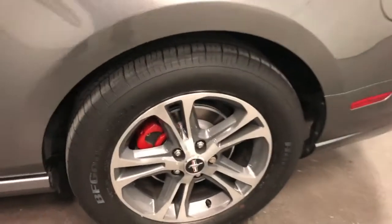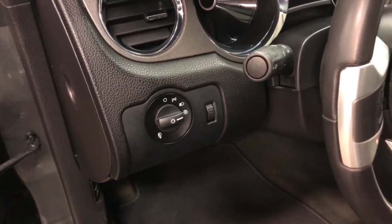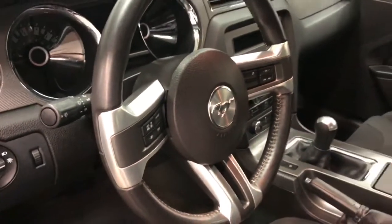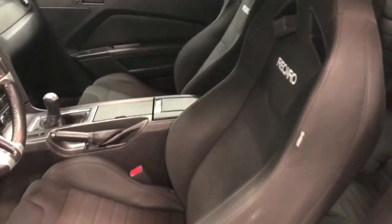On the back here, same thing — looks fabulous. Over here on the driver's door, you've got power windows, power locks, and power mirrors. You've got automatic headlamps and fog lamps. Nice leather wrapped steering wheel. And again, here's those Recaro seats. They are in great shape, no worries.